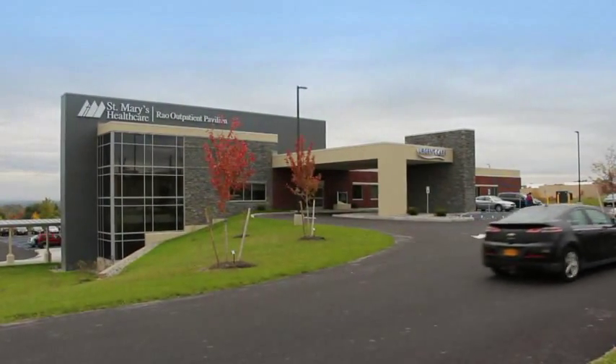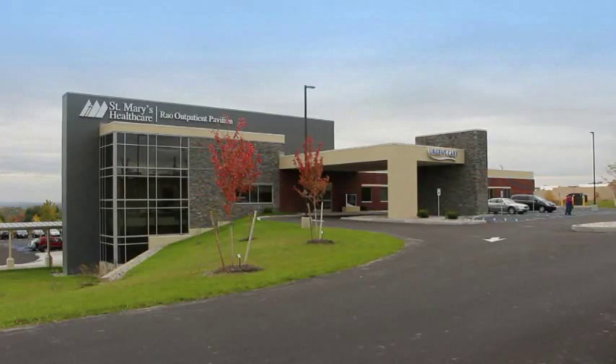Our updated Medical Imaging Center in the St. Mary's Outpatient Pavilion is ready to meet your diagnostic needs. The latest advancements in x-ray, CT, MRI, ultrasound, bone density, and mammography are available in our new state-of-the-science facility, conveniently located on Route 30 in Amsterdam.